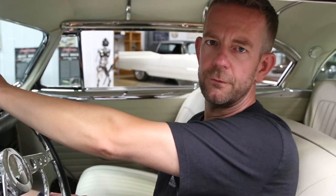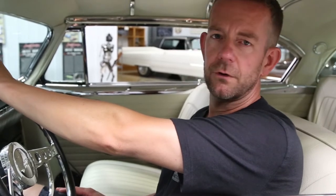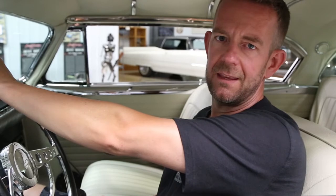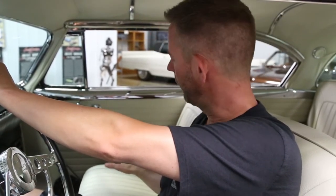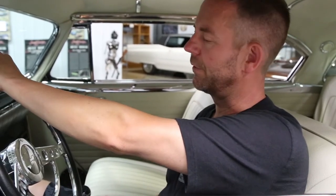It sports Budnick wheels — custom wheels that were made for this particular car. The interior is fully customized. It sports the original black and white interior. The whole dash was painted black. All the headliner, the seats, the door panels, the rear tray are all wrapped in white leather. It's got a really nice steering wheel, Dakota digital gauges, and vintage air conditioning.